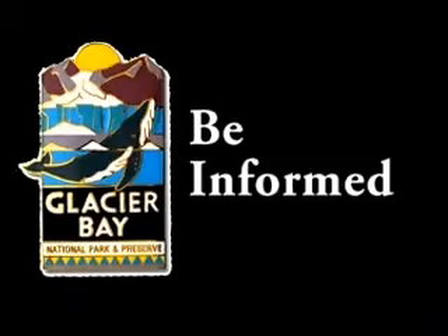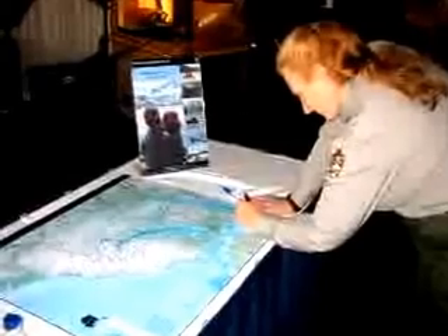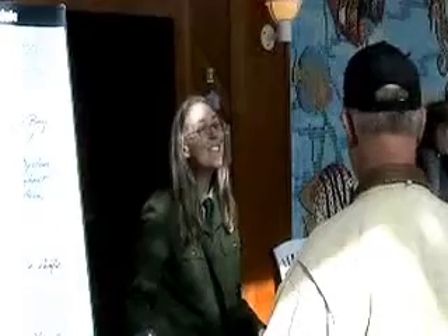Glacier Bay has much to see and experience. To get the most out of your day, I recommend following these suggestions to ensure that Glacier Bay becomes a highlight of your Alaska cruising experience. Be informed. A daily cruise schedule of events along with a Glacier Bay National Park map will be delivered to your stateroom. Here at Glacier Bay, we bring the Visitor Center to you. There is an information desk in a public area on board your ship. Stop by and meet the rangers and plan your day. Find out when the ranger programs are scheduled and what time your ship arrives at the glaciers and wildlife viewing areas. Learn more by exploring the hands-on exhibits and attending a ranger program in the main theater.